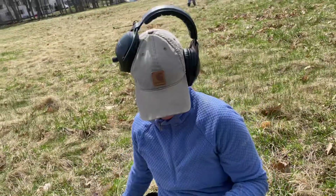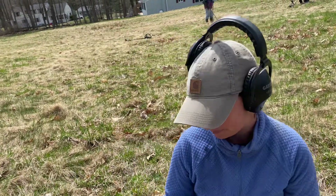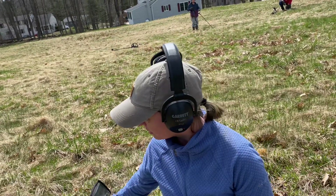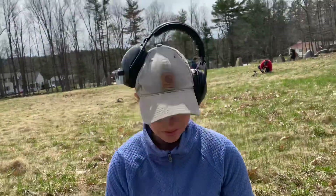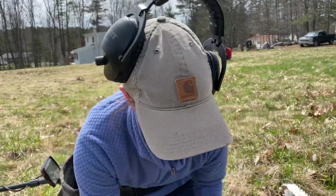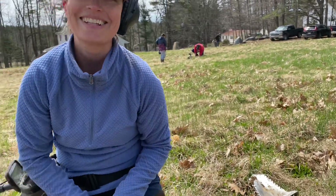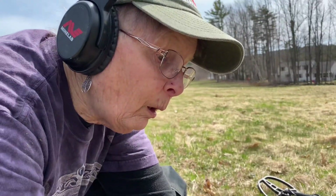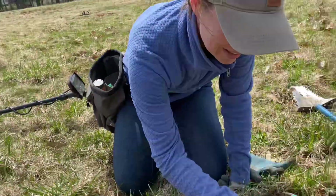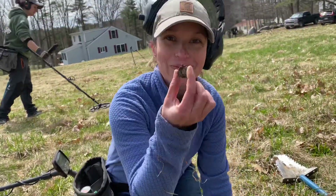I love finding these little bibby bobs. She's using the Garrett Ace Apex with the Raider coil — the Double D. Awesome, that's giving you some depth. And this is Erin, by the way — Erin was holding the camera earlier for me. We've got Raven over here doing all kinds of great photos today. Congrats — let's see it next time!